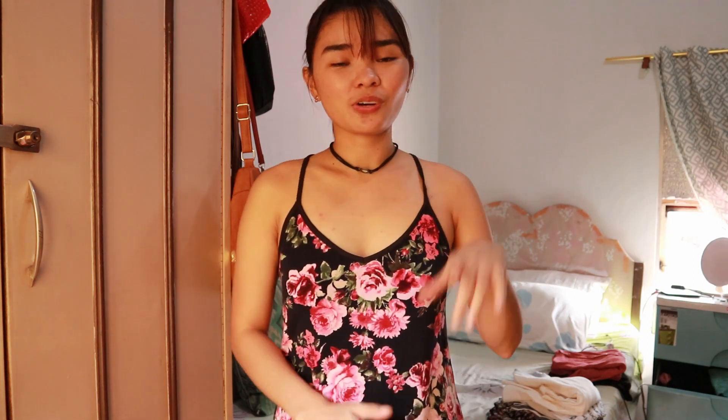The next top is black again with flowers and I think I got this from Ross. The brand is Lovejay USA. I've used this before but I don't really use it anymore, so this has to go. I'm selling this one.